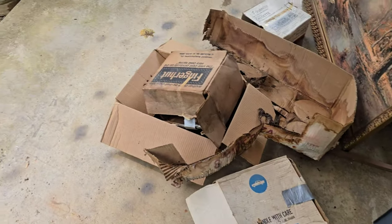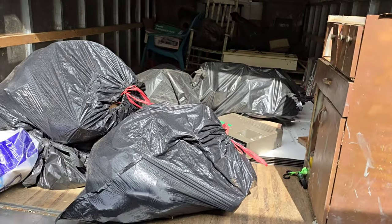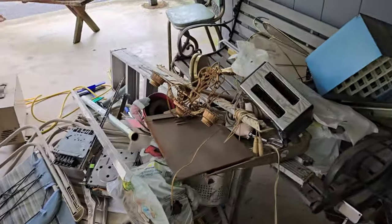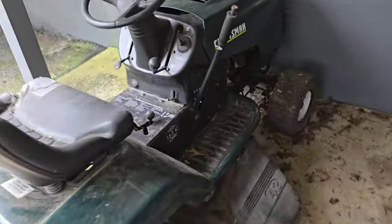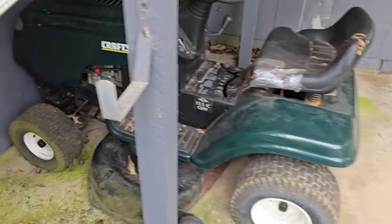We got a pile of metal that we can recycle. We got our cardboard pile that we're going to recycle, and we have all these items already bagged up. We're going to put the recyclables in last to make it easy to unload. The customer does have this old Craftsman lawn mower that he says doesn't work, so we're going to take this 42-inch mower and see if we can maybe get that repaired and help it find a new home.